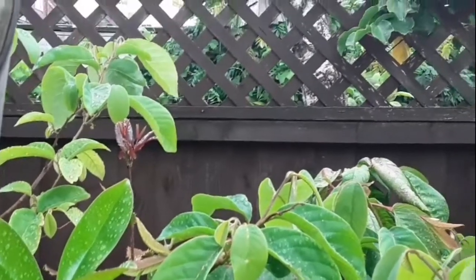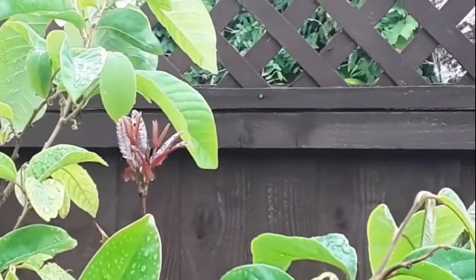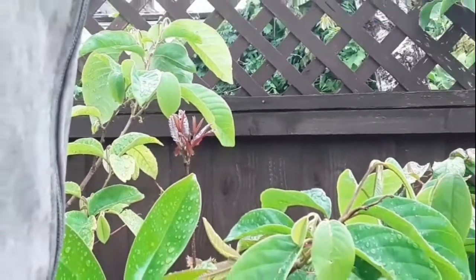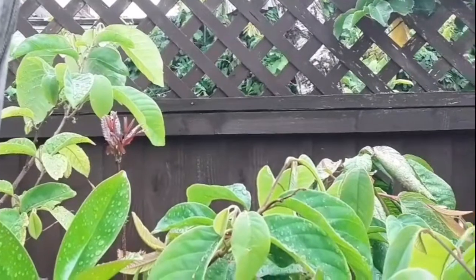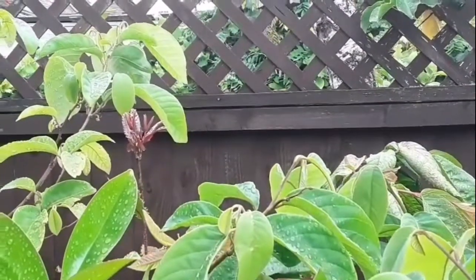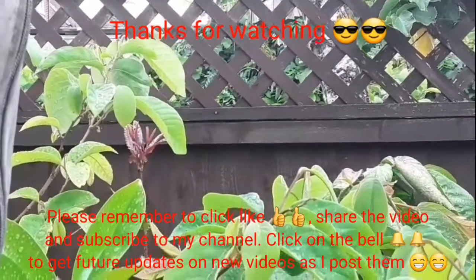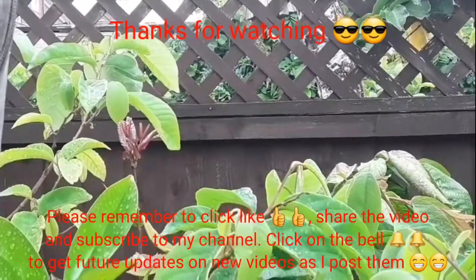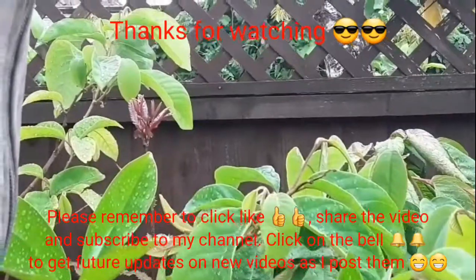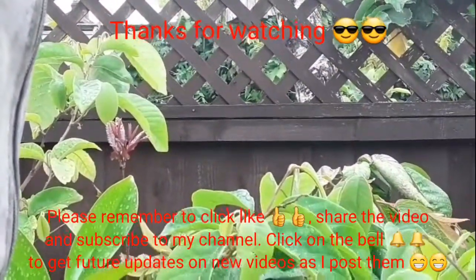Anyway, thanks for watching — please give the video a like, a thumbs up, you can share it with anyone you think might be interested. Sorry it's not close enough that I can give a better close-up on it. For anyone that's interested, please subscribe to my channel — remember that if you do click on the bell you'll be updated on new videos as they come out, which will include updates on my macadamia nut tree if it keeps growing. I'll catch up with you on the next video — Brett out for now.